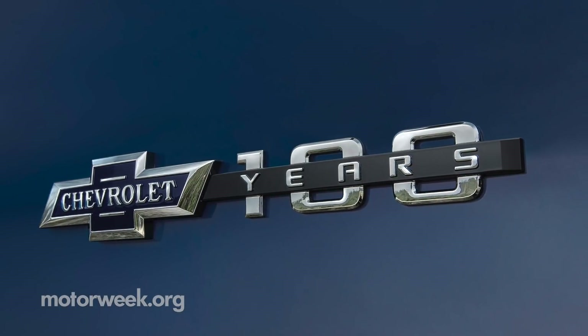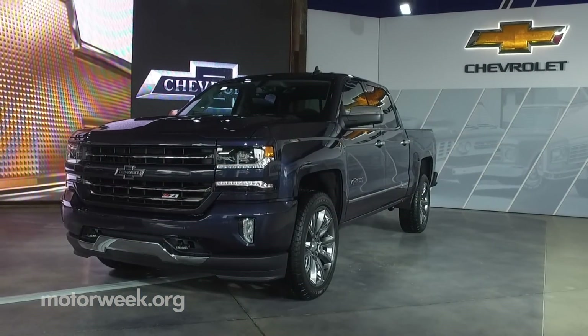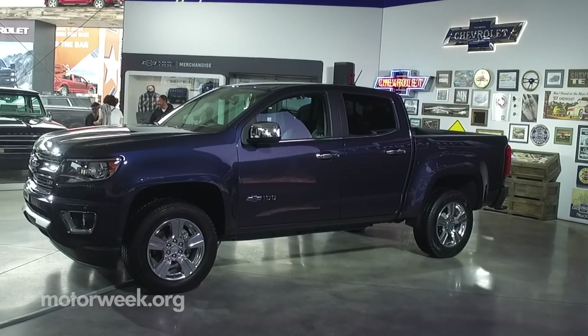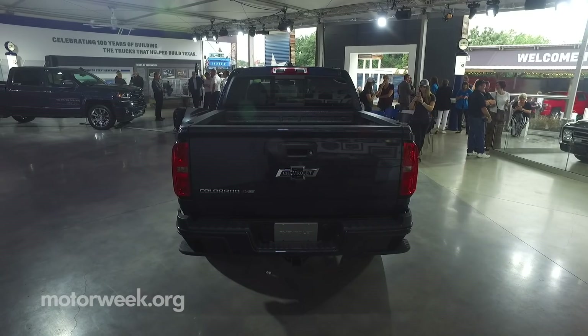After that long heritage, Chevrolet is unveiling centennial editions of their full-size Silverado and mid-size Colorado pickups. Motor Week was among the first to see them on the grounds of the Texas State Fair.